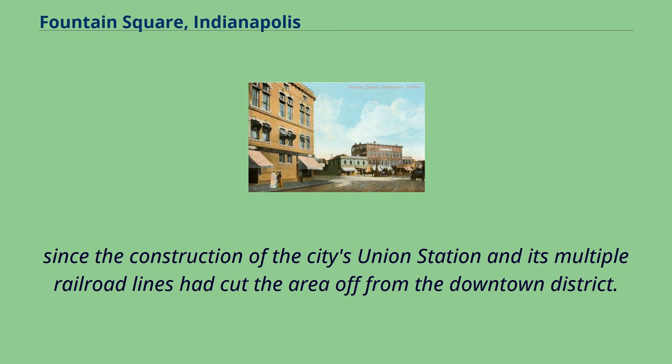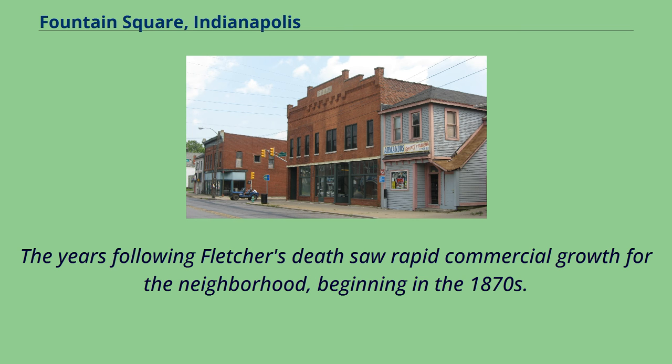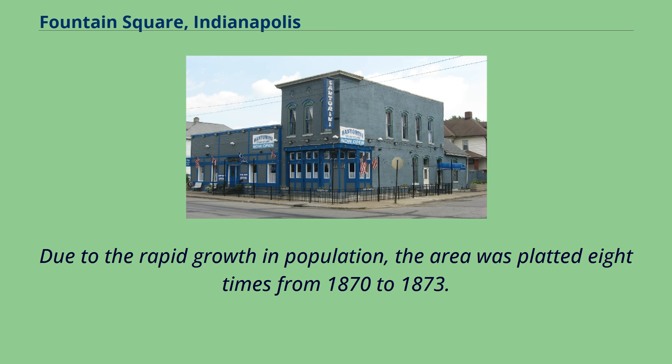Since the construction of the city's Union Station and its multiple railroad lines had cut the area off from the downtown district, with the location of the streetcar turnaround, local residents nicknamed the neighborhood 'the end.' The years following Fletcher's death saw rapid commercial growth for the neighborhood, beginning in the 1870s. This development is attributed to the large number of German immigrants settling in the area, which helped to develop Fountain Square's distinctly German character. By 1870, Virginia Avenue was a bustling part of Indianapolis. Due to the rapid growth in population, the area was platted eight times from 1870 to 1873.